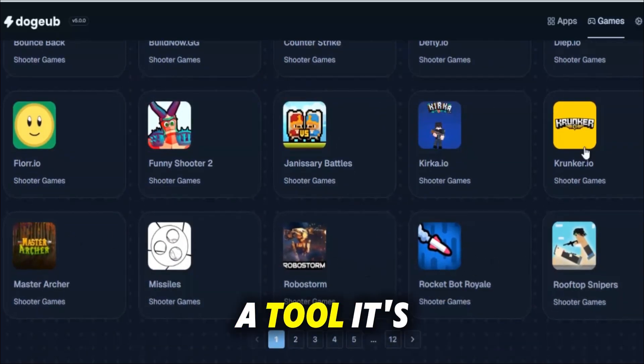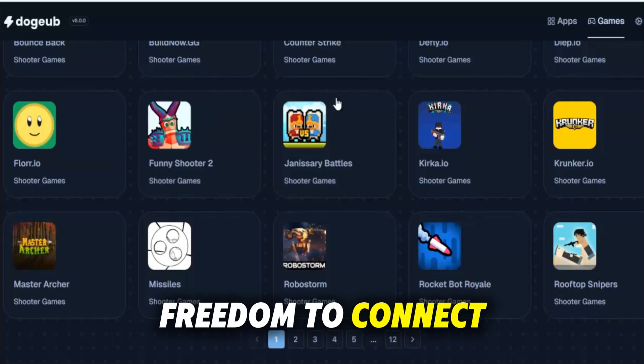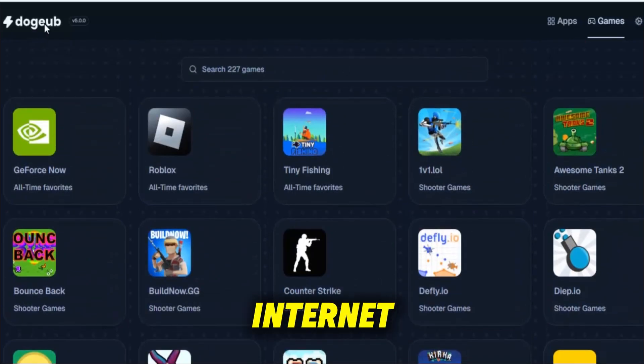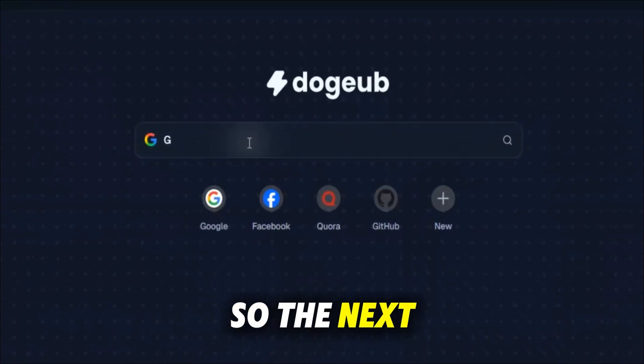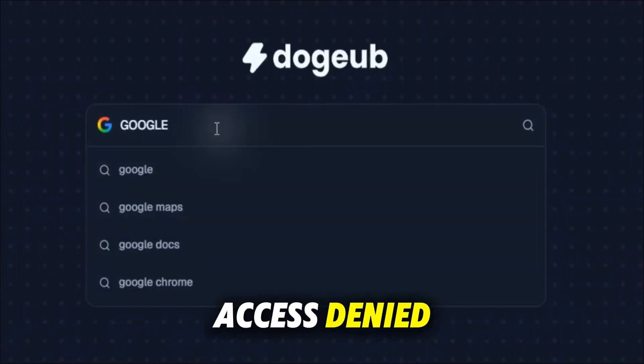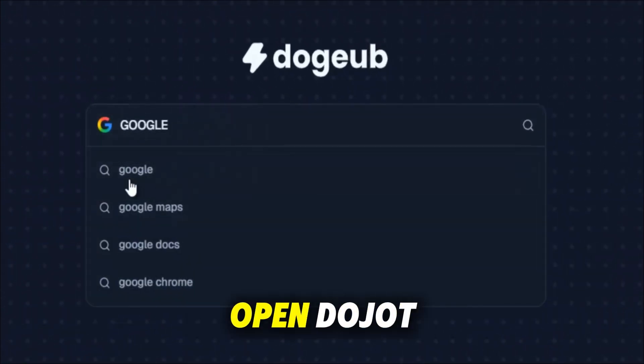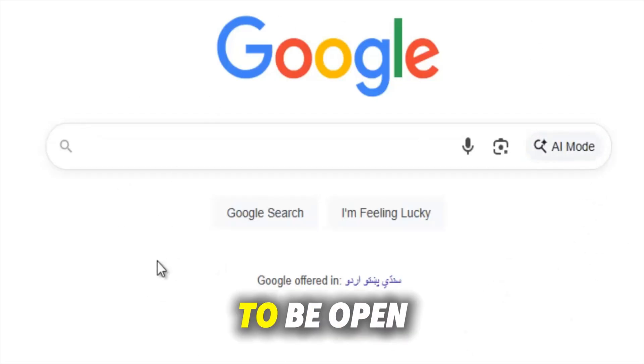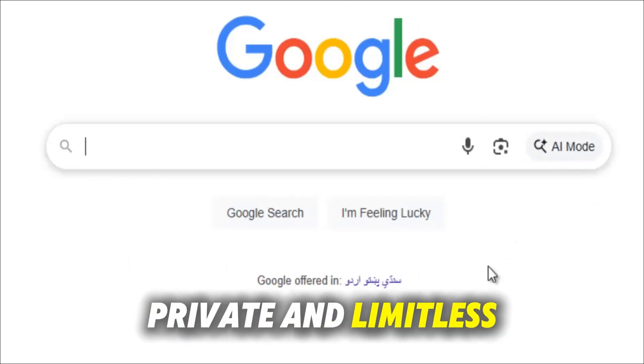Dojo isn't just a tool — it's freedom. Freedom to connect, to learn, to share, and to experience the internet without walls holding you back. So the next time you see access denied, don't stop. Just open Dojo and step into the internet the way it was always meant to be: open, private and limitless.